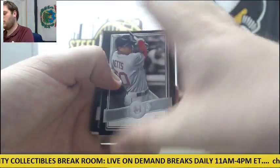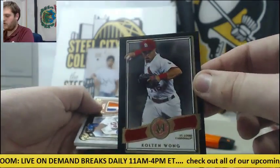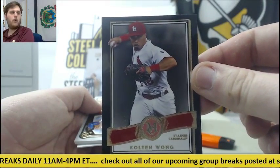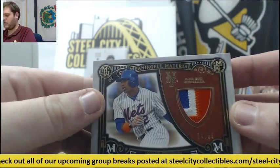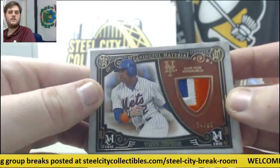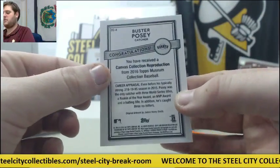What do we got in here? Mookie Betts, Paul Goldschmidt, 101 for the Cardinals, Colton Wong. Patch right here for the Mets — 2435, Yoenis Cespedes 2435 — and Buster Posey Canvas Collection.